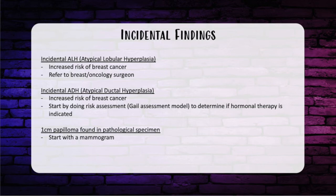If a one-centimeter papilloma is found on a pathological specimen, the first thing to do is get a mammogram — regardless of whether the patient had a screening or diagnostic mammogram before surgery — and then refer to a breast or oncology specialist.